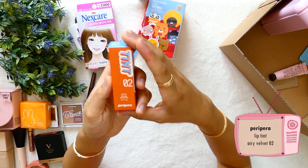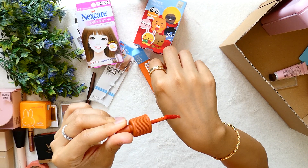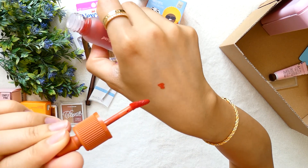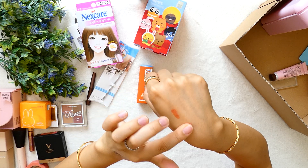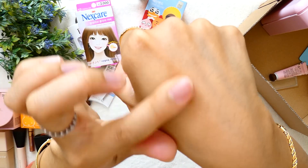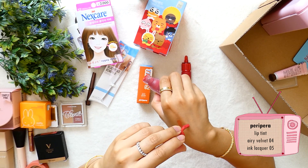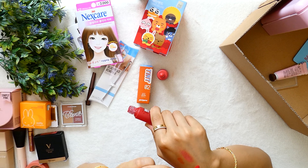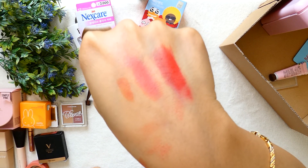From Peripera, I bought Lip Tint Airy Velvet No. 2, which is a quiet orangey color. It smells really sweet and it stays even after rubbing. I also bought Airy Velvet No. 4 and Ink Lacquer No. 5. The No. 4 is more of a peach coral color, whereas the Ink Lacquer No. 5 is more like cherry red.